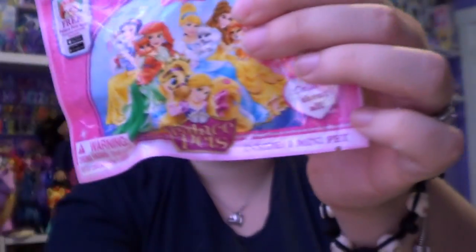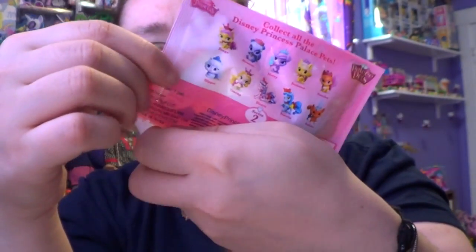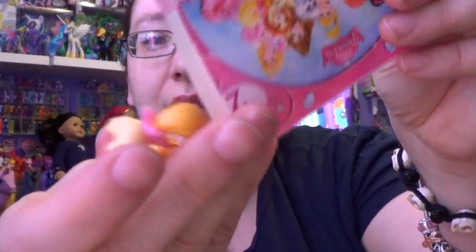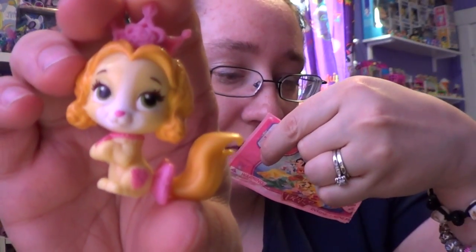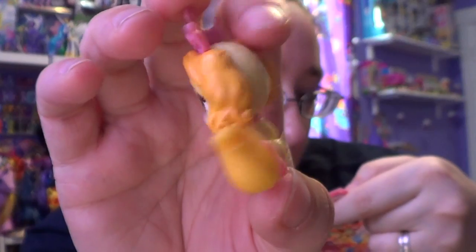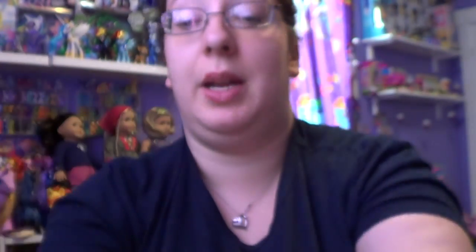Let's go ahead and open up our second one and see what we get inside. Just a reminder, these are for ages four and up, and there's a free Palace Pet app you can download as well. And I got... this is a different one. I have Teacup! It's got a rose on it — I think it goes to Belle. This one looks like it goes to Belle from Beauty and the Beast. They kind of look the same but I know they're different.